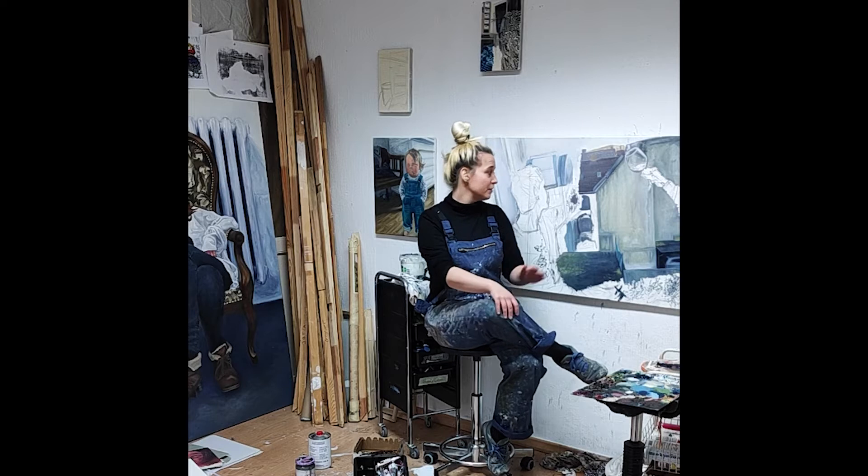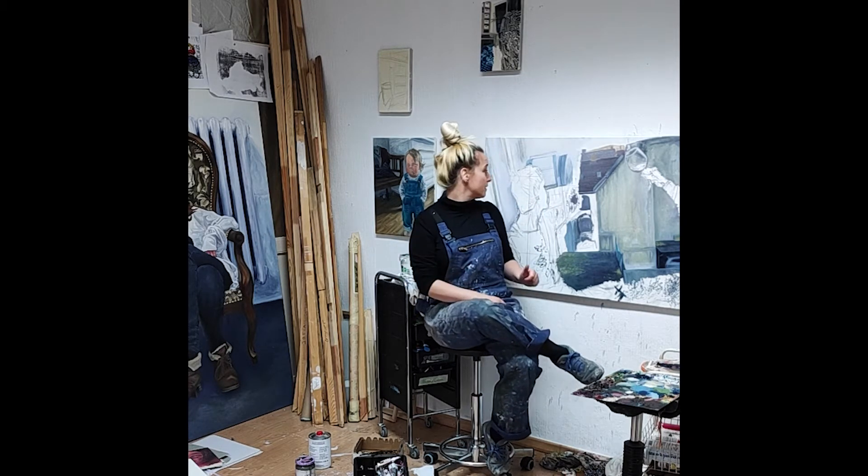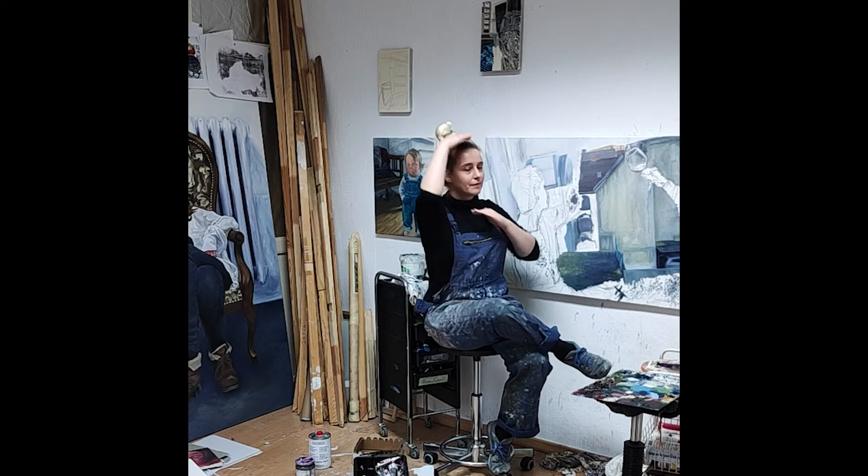Most of my paintings are quite big, and these are some of the smaller ones because, yeah, you see, this is just head size.